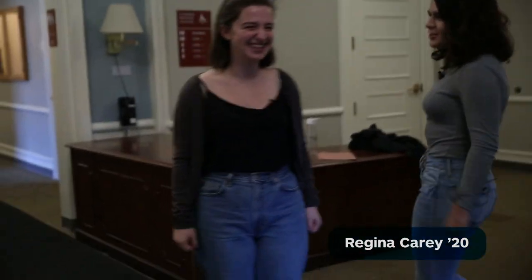Hi Regina. Hey Zoe, welcome to Wilder. Should we look around? Yeah, let's have a look.